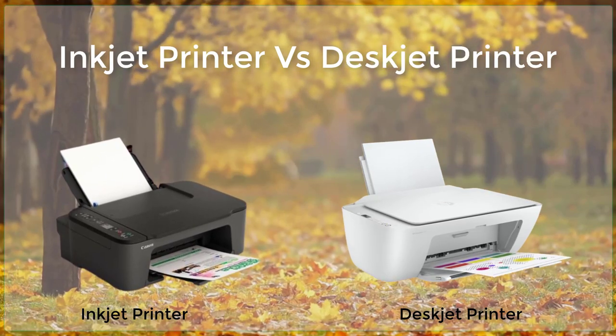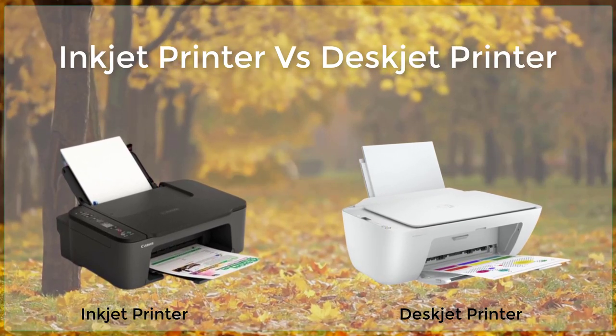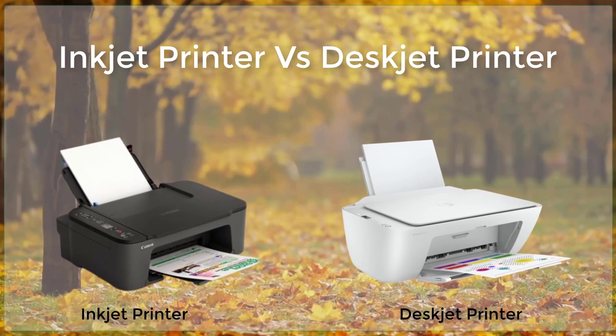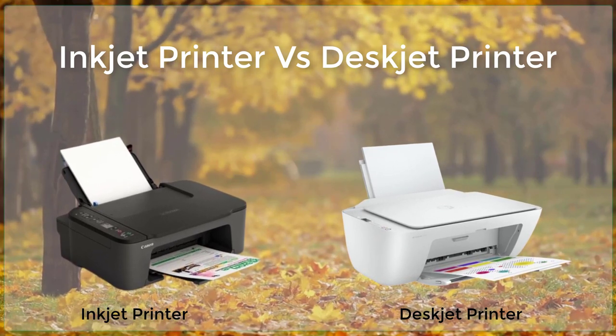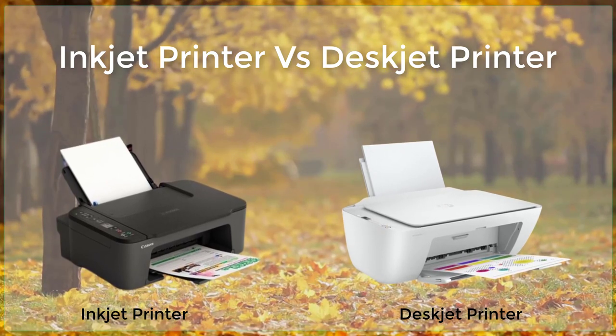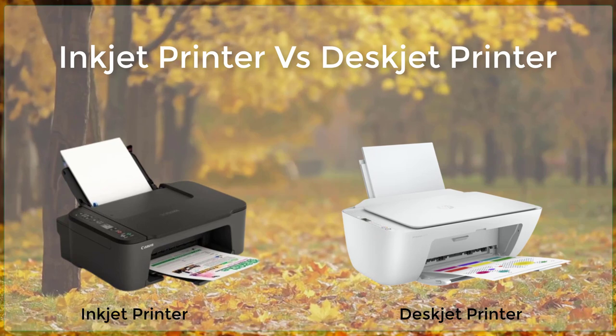Inkjet vs. Deskjet printers. Inkjet and Deskjet are two types of printers that are commonly used for personal and small office use. While they may look similar at first glance, there are some key differences between the two that are worth considering when choosing a printer.